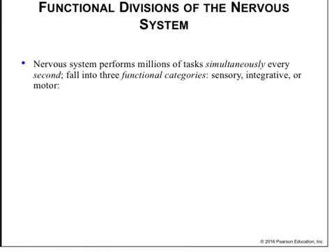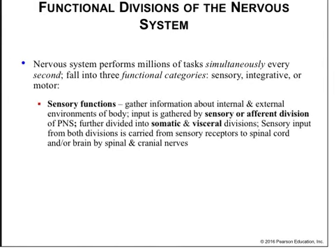The nervous system performs millions of tasks simultaneously every second, and these tasks fall into three functional categories: sensory, integrative, or motor. Sensory function gathers information about the internal and external environment of the body. Input is gathered by the sensory or afferent division of the peripheral nervous system, further split into the somatic and visceral divisions. Sensory input from both divisions is carried from sensory receptors to the spinal cord or brain by spinal and cranial nerves. To interpret the world around us and act on internal changes, we must turn physical changes into electrical information — that's the job of the sensory receptor and the afferent nervous tissue, which carries that electrical information to the spinal cord, brainstem, and brain.